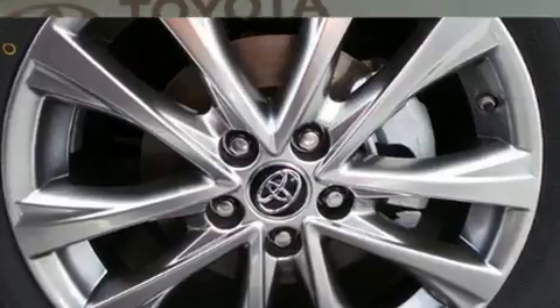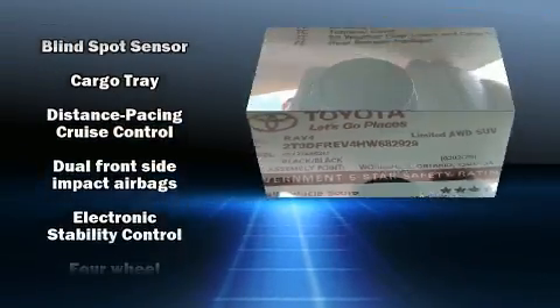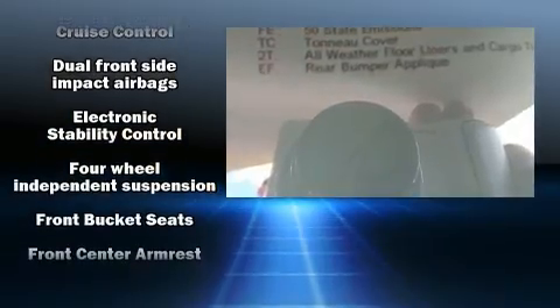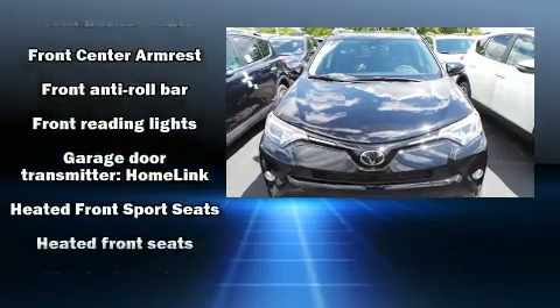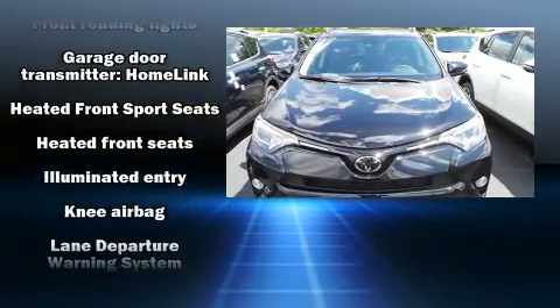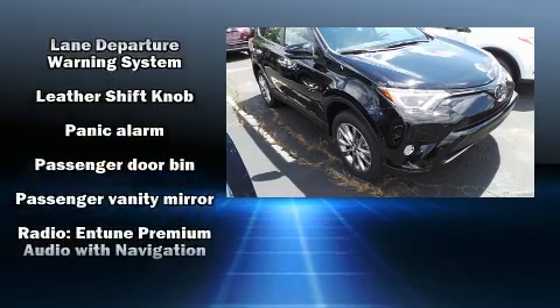For drivers who enjoy the natural environment, a power moonroof allows an infusion of fresh air. Toyota also prioritized safety and security by including dual front impact airbags, front side impact airbags, traction control, brake assist, ignition disabling, and four-wheel disc brakes with ABS.